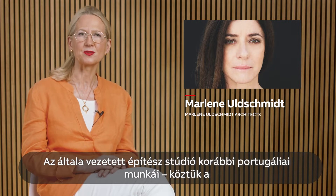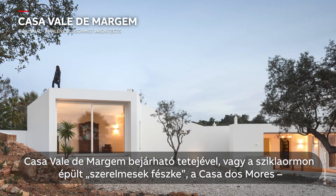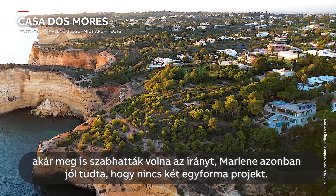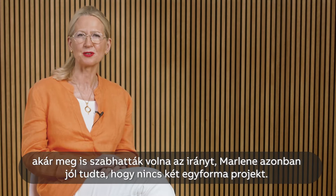Her studio's previous residential builds in Portugal — Casa Vale de Magin with its walkable roof, and the lovers' nest Casa dos Morres on a cliff-top viewpoint — set a powerful example. Marlene understands that no two projects are alike.